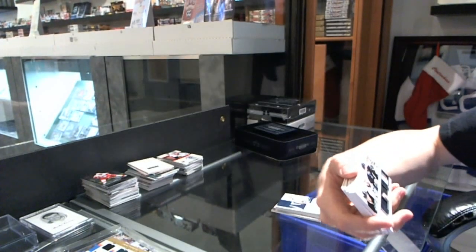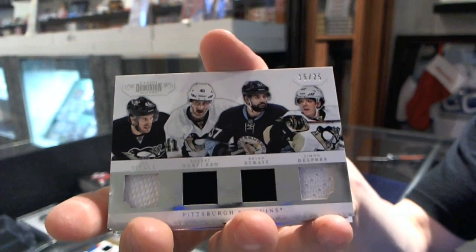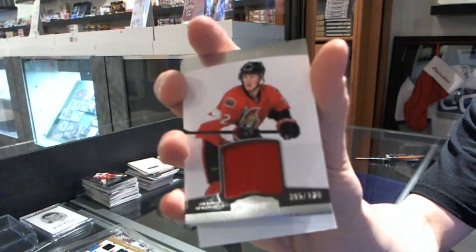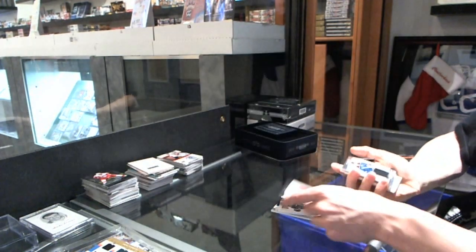We've got a quad jersey numbered 15 of 25 for the Pittsburgh Penguins — Joe Batali, Robert Bortuzzo, Brian Straight, and Simone DePre. Base jersey numbered to 100 for the Ottawa Senators — Eric Condra. I'll take it.